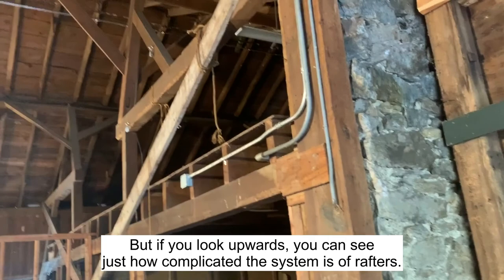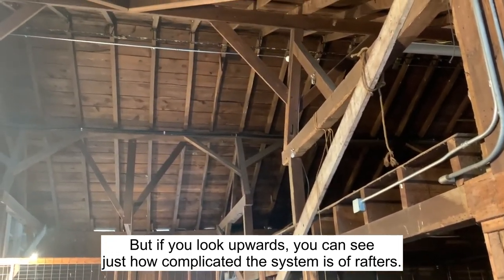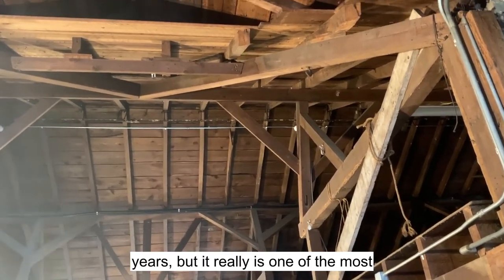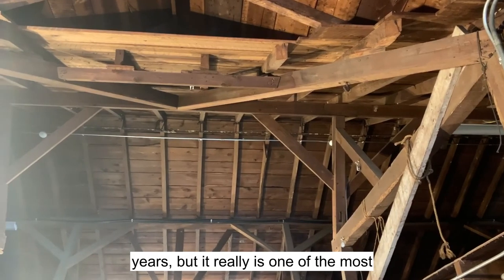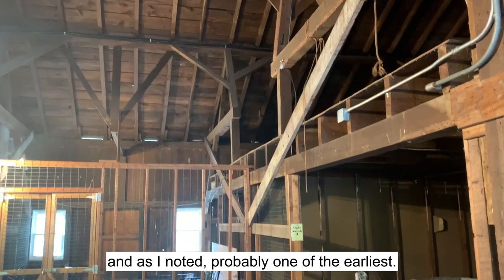But if you look upwards, you can see just how complicated the system is of rafters. There have been a lot of changes over the years, but it really is one of the most interesting of the barns at Winterthur and, as I noted, probably one of the earliest.